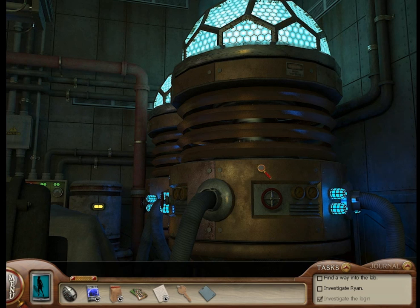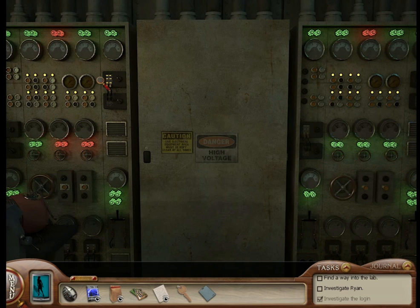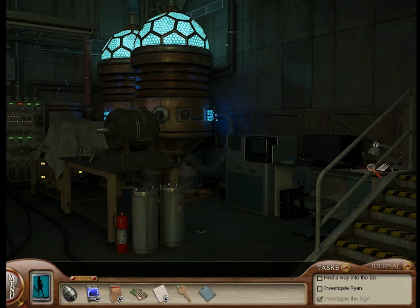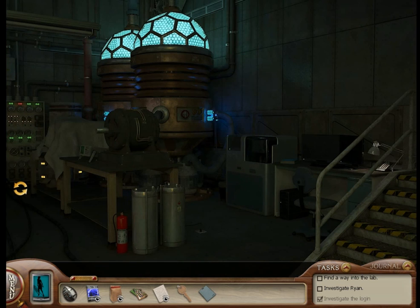Look at this machine thingy! That's science right there! I have no idea what it does, but it's scientific! Yes, and we have circuit boards and switches! Also scientific! And that's about it, really. Everything else in the lab is just for show. There's really not much science here besides the machine and the switches.